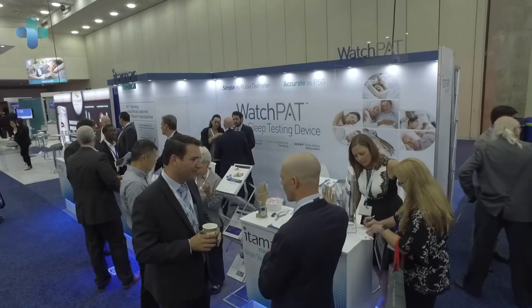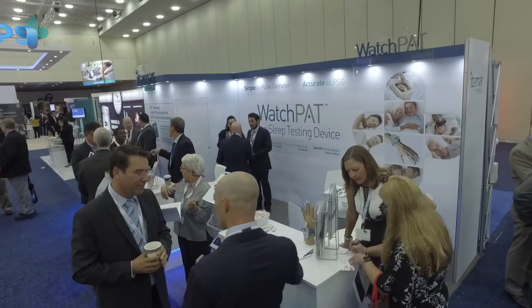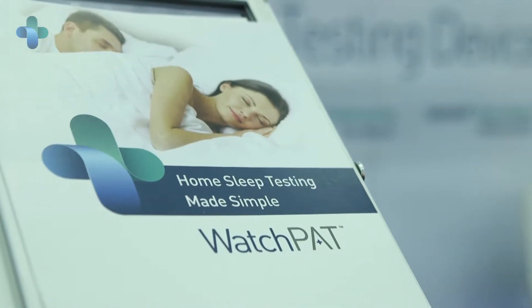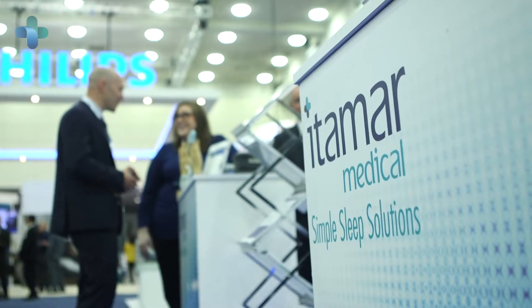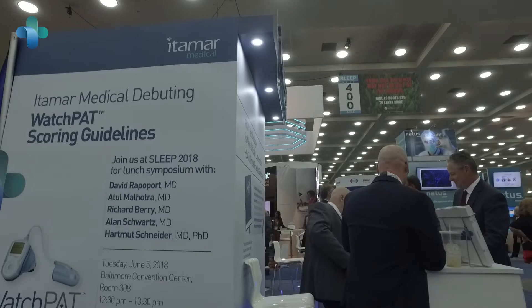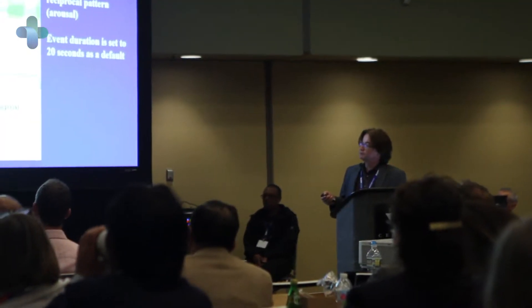The WatchPad is an attractive device for home testing primarily because it's easy to use, easy to deploy, easy to train patients on how to deploy it, and not cumbersome at all, so it makes home testing a lot easier. In this study we aim to evaluate the clinical value of the WatchPad in diagnosing patients with sleep apnea.